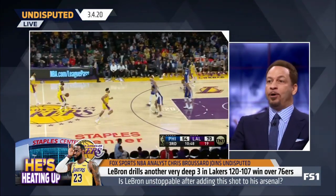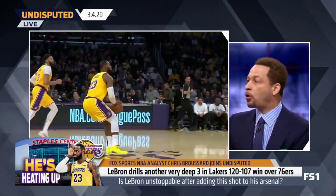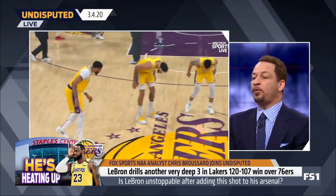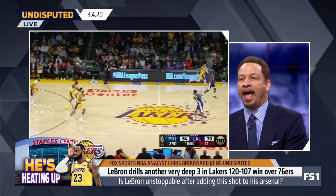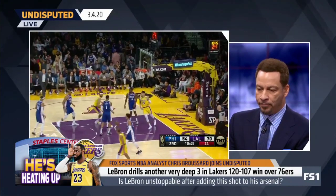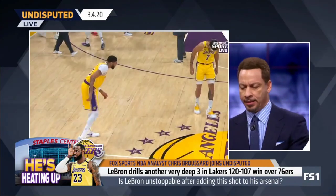I want his go-to shot to be that post-up, back-down, fade-away, turn-around. Do that on Kawhi. How about wheel and attack the glass? I think he's perfecting the fade-away a little better, so I hope that becomes his go-to shot. We'll see this weekend. I think LeBron's too smart to just start settling for shots like this.